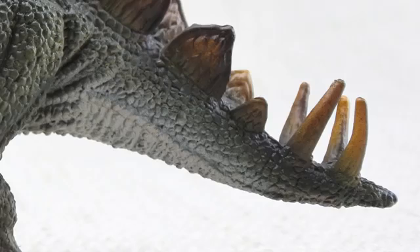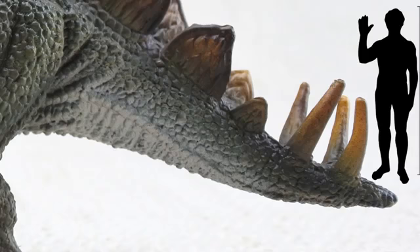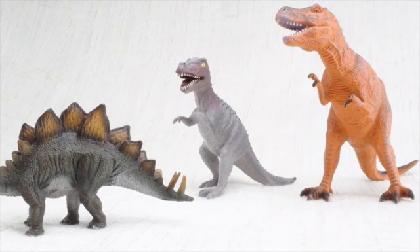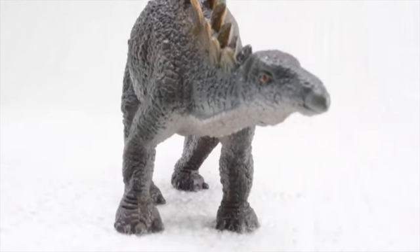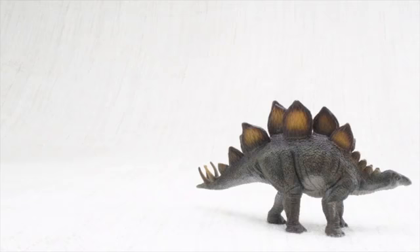Did you see the tail on Stegosaurus? On its tail it had huge spikes, almost half the size of a human. It used them for defending itself against scary dinosaurs. Stegosaurus always traveled in a herd with lots of other Stegosauruses.